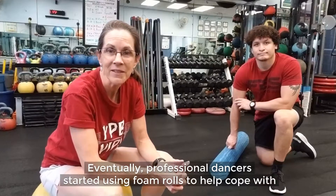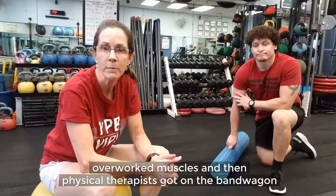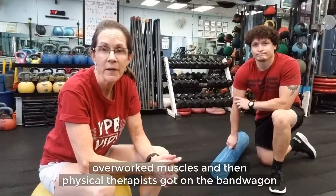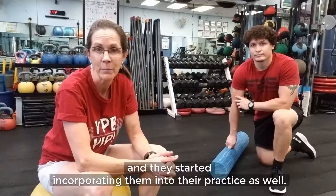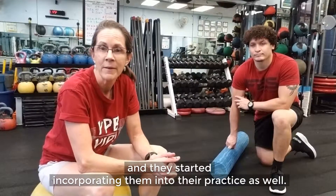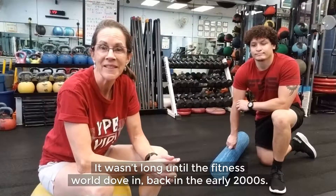Eventually, professional dancers started using foam rollers to help cope with overworked muscles, and then physical therapists got on the bandwagon and they started incorporating them into their practice as well. It wasn't long until the fitness world dove in back in the early 2000s.